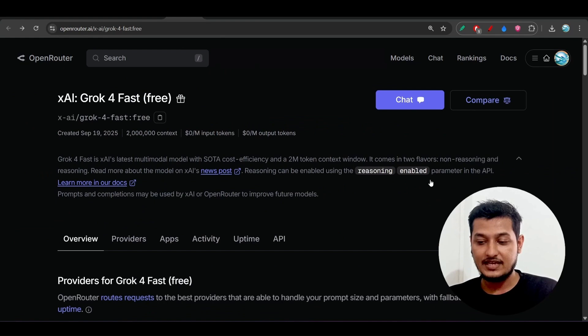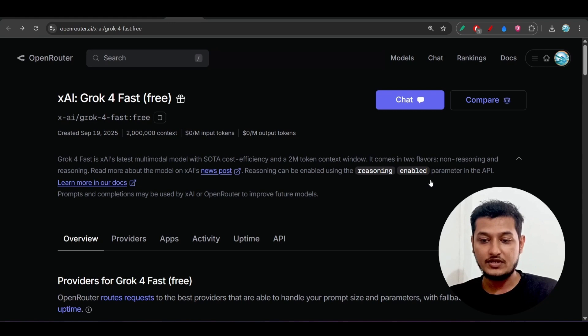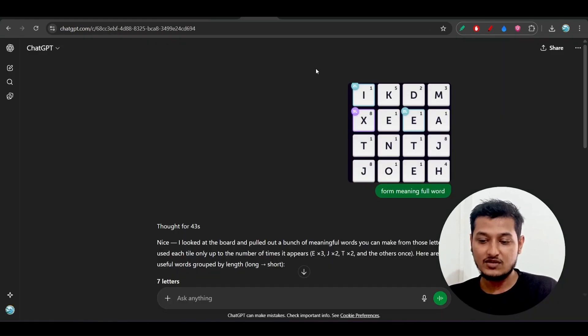Another thing is that you can also enable the reasoning parameter in your API when using it. But does this model support coding, and is this model good for reasoning? We will test all of these capabilities using various kinds of examples.